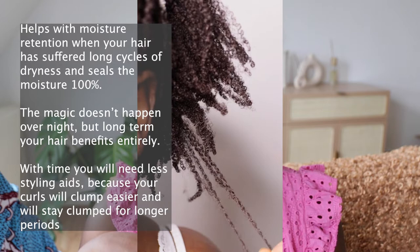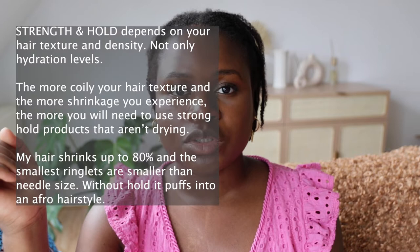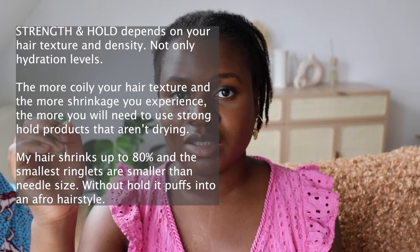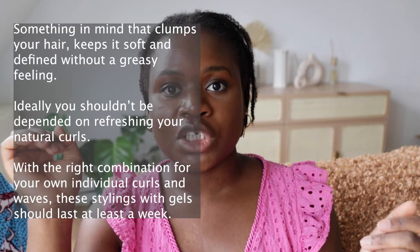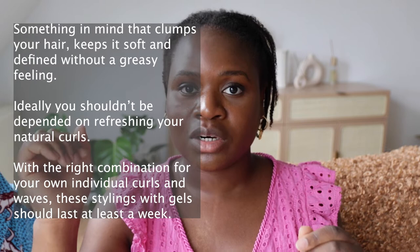Base gels clump your hair and give you definition. But many times one gel isn't enough because your hair may not have sufficient hydration levels. It depends on whether you live in a humid area, your lifestyle, and your hair type — silky or cottony, tight curly or loose. Today I'm only talking about the base layer, so that when you go to grocery stores, drug stores, or beauty stores, you have in mind what to look for: gels or custards that are high in humectants.